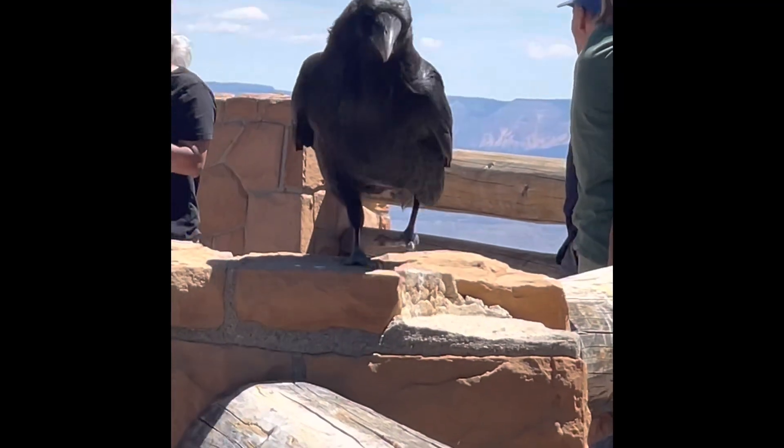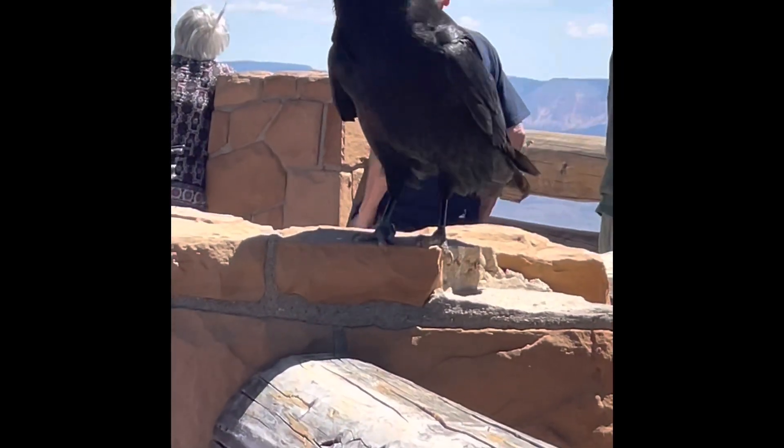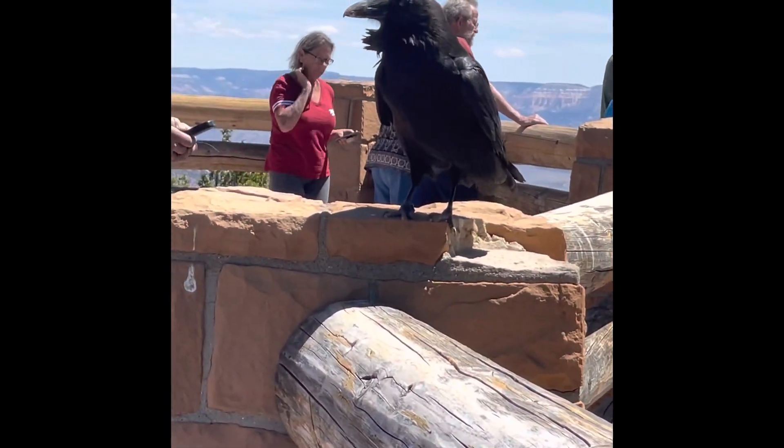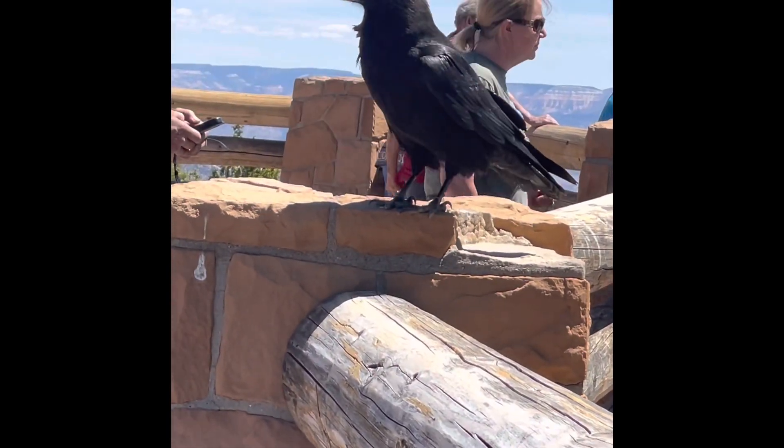At the next viewpoint, we spotted something — it looks like a crow, but this is actually a raven. It's very big in size, and if you have seen it in a movie you can relate.